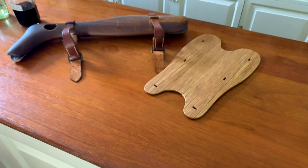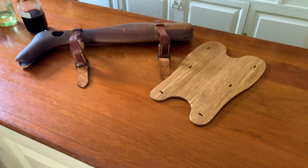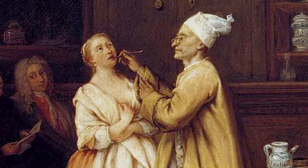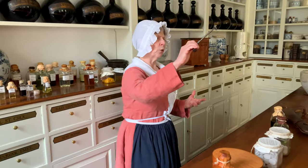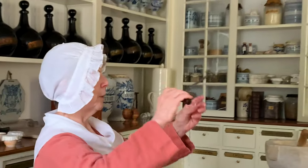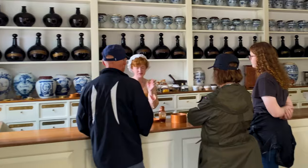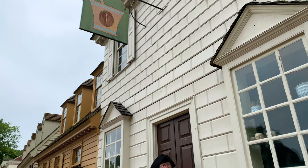The interpreters inside the shop shared interesting details regarding the significant role apothecaries played in 18th century Williamsburg, while revealing some popular medical treatments and surgical procedures administered here. They're diagnosing and treating illness, they'll do surgery — whether it's setting a broken limb, sewing up a laceration, or pulling a tooth. As I continued to look about, I began wondering more about the trade itself and what it looked like more than two centuries ago.